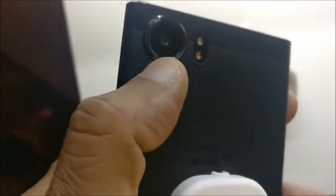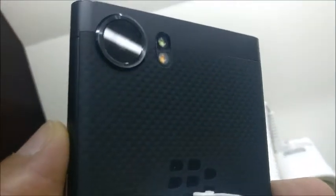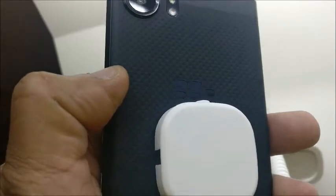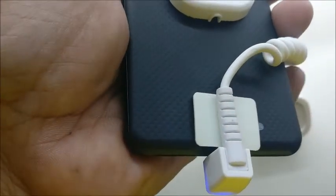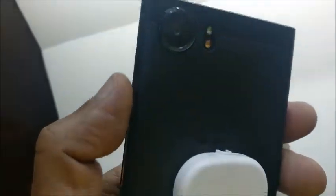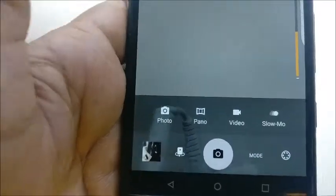On the camera front, this phone has a 12-megapixel rear camera. There's a little bit of a bulge on the camera, but there is no cause for concern. This camera comes with dual-tone LED flash, a Sony IMX378 sensor, and an f/2.0 aperture with face detection autofocus and 4K video recording capability.